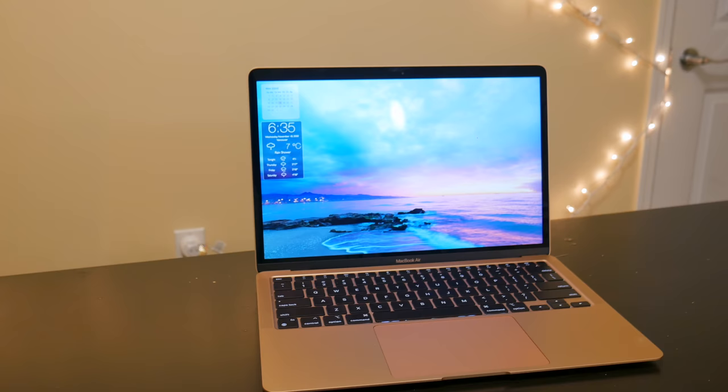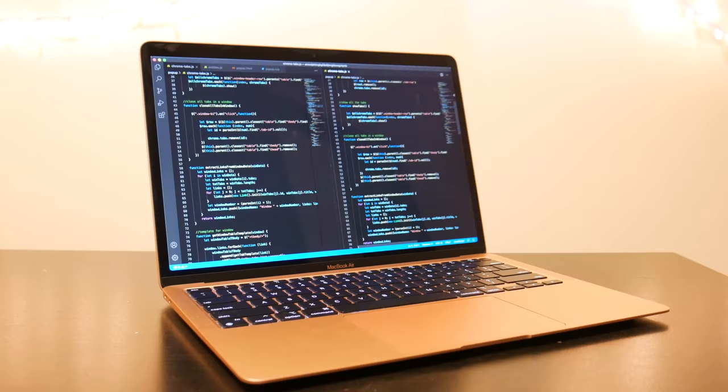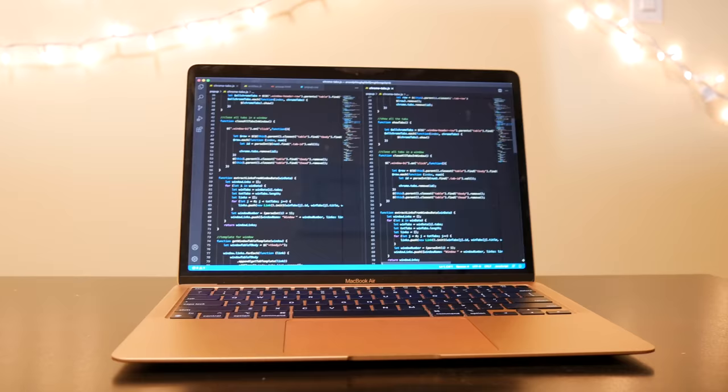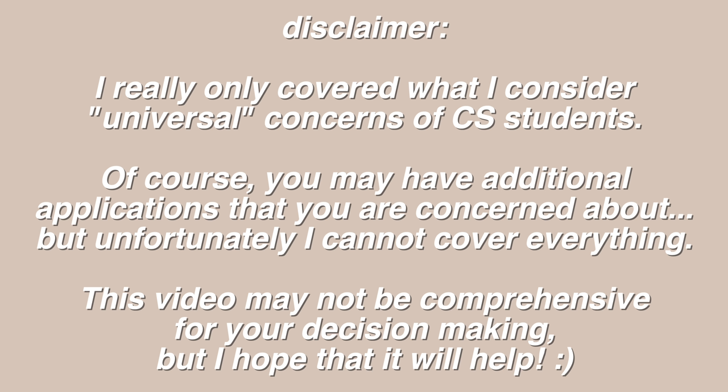Hey guys and welcome to my channel. My name is Ella and right here with me I've got the Gold M1 MacBook Air. I've been playing around with this device for the last few days and I am very impressed with it so far. I am actually currently a computer science student and while originally I didn't get this laptop for computer science, I started to think about whether this laptop would be a good choice for comp sci students or not, so in this video let's talk about that.